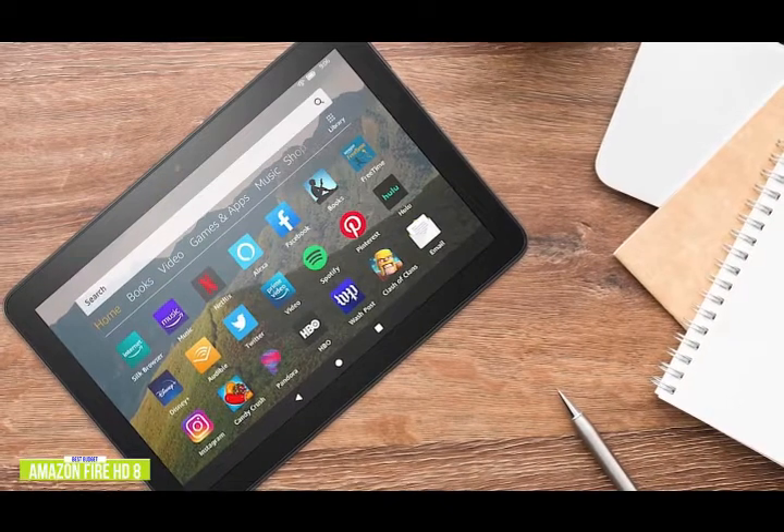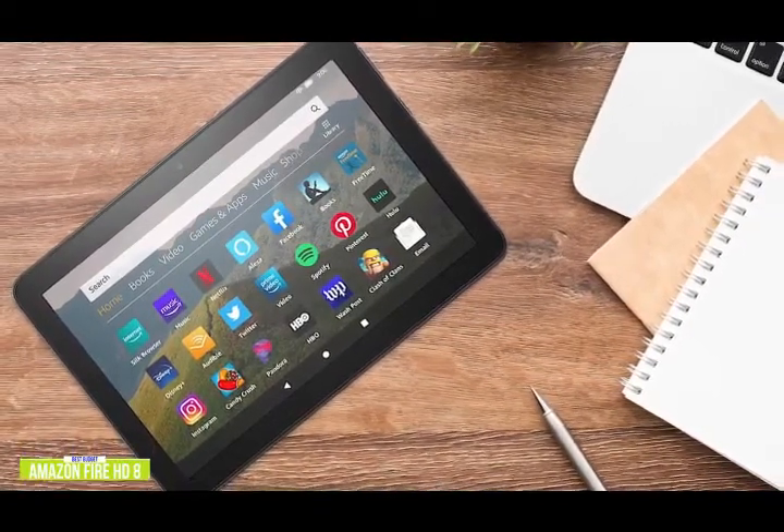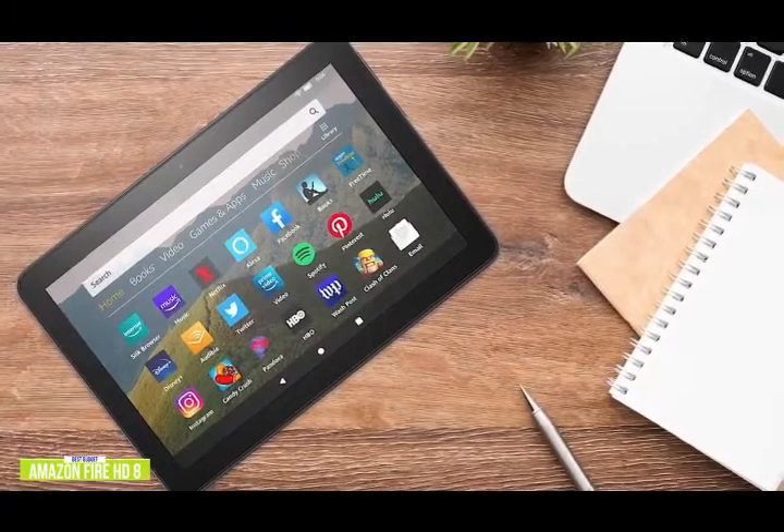If you're in the market for an inexpensive tablet to surf, shop, watch some videos, or check up on your social media accounts, the Amazon Fire HD 8 is one of the best budget tablet options you'll find.